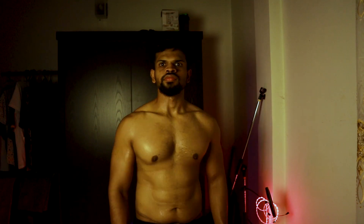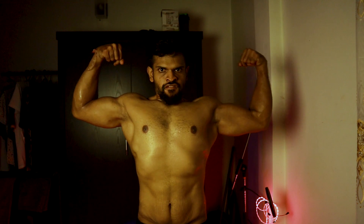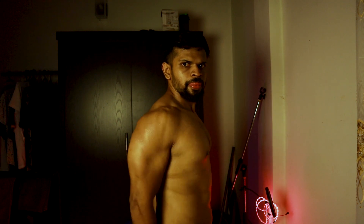This is me after taking creatine for 30 days. As you can see, my chest area and biceps have major improvements in size. I ended up gaining 4.5 pounds, which is about 2 kilograms.